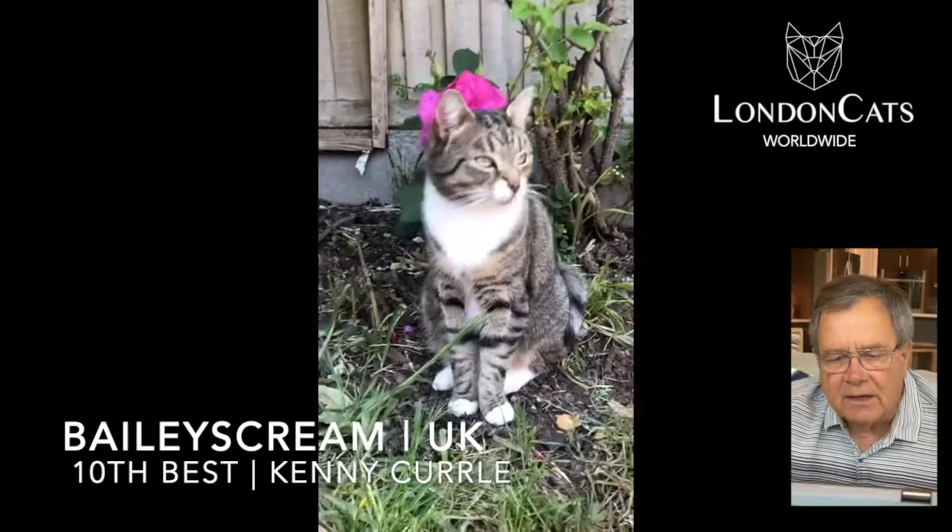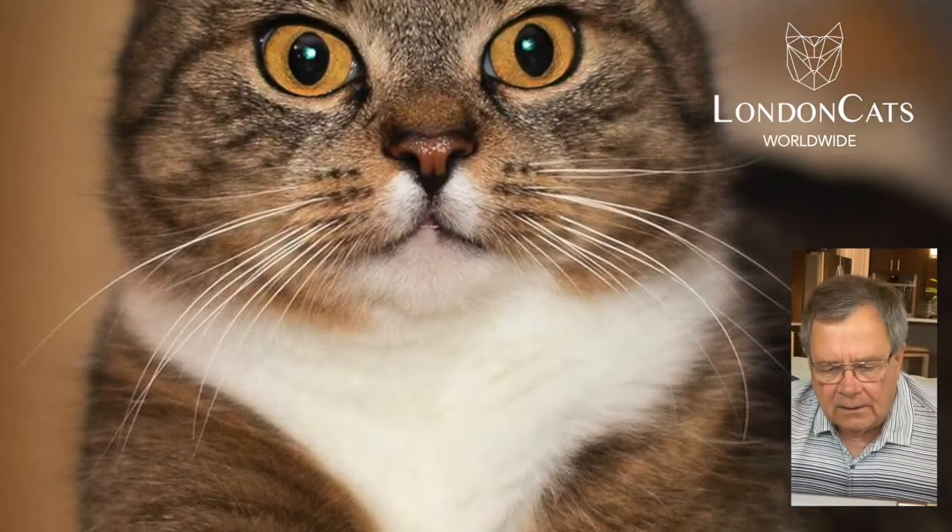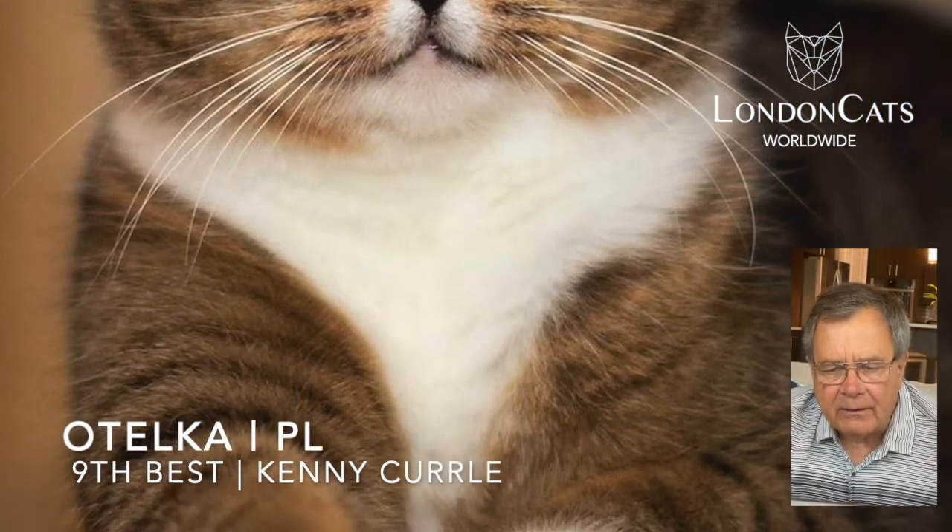Moving on to the ninth now, a brown tabby and white. His name is Otelka. Beautiful pattern on that cat.